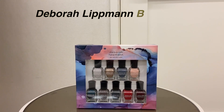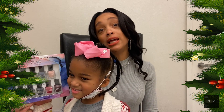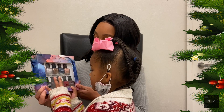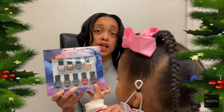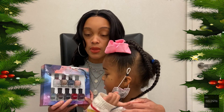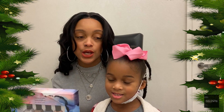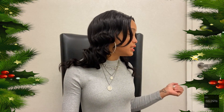Nail polish! This is Deborah Lippmann nail polish. Who would we give this to? Kayla! This is for Kayla so we can paint our nails. How many colors are there? Let's count them — nine colors, different nail polishes. This is a great gift for any of the girly girls, or we can give it to the boys too — boys can have nail polish!